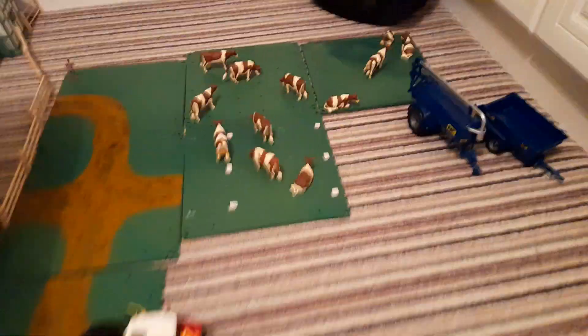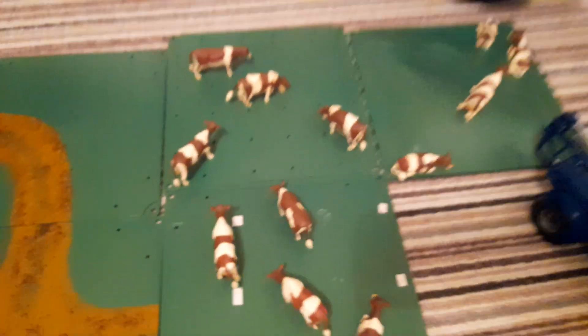Over here we have TJ's cattle. He finished moving them in there yesterday because he wants them to be nearer to the shed. So there's a good bit of crack going on over here in TJ's farm.